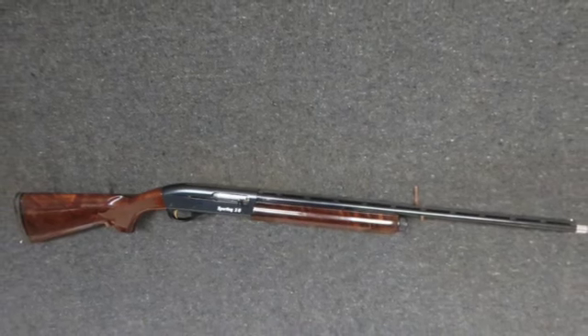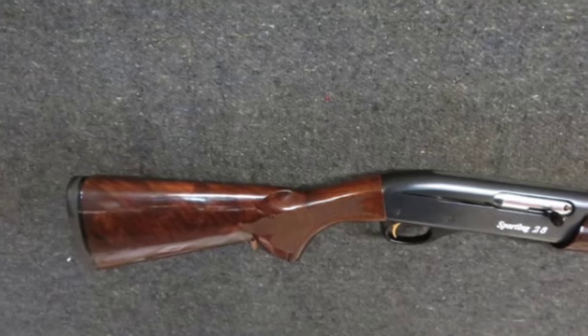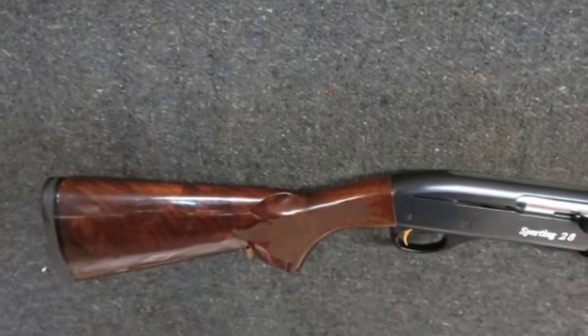Hello and welcome to Eisel Armory. Today we have an excellent condition Remington Model 1100 Sporting 28 Semi-Auto 28 Gauge Shotgun.